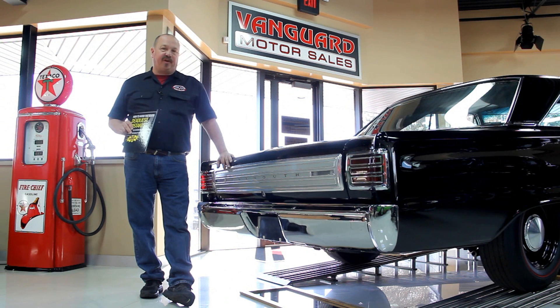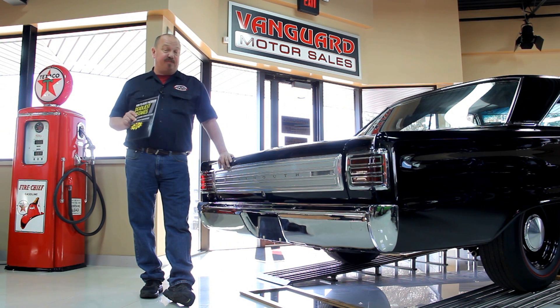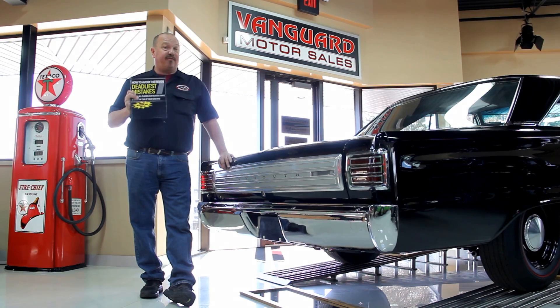After buying thousands of cars and talking to thousands of people about buying cars, we've developed seven deadliest mistakes to buying a muscle car online at ClassyCarBuyingSecrets.com. You can go to our website and check it out and download it free. It's some good information.